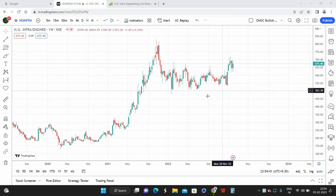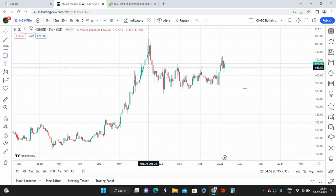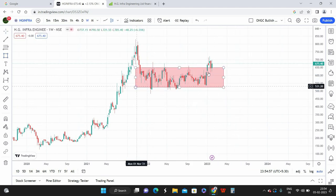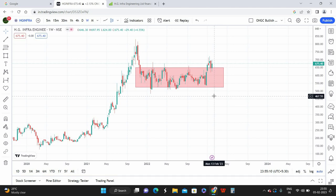If you look at the past one and a half years, the stock has been trading in a completely sideways market. In technical terms, we call this a box pattern. The stock has been trading in this box pattern for close to 1.4 years — it started somewhere around the first or last week of 2021 and we are currently in February 2023.